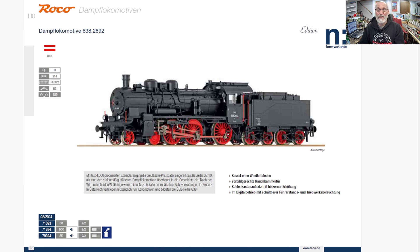Because Roco is an Austrian company, they start with the Austrian. Here we have a 638, a P8 as it's also known. As we're looking at the catalog, across from me are the usual symbols: EP is the era — so this is Era 3 — the couplings, the processor it has, minimum radius you should run this on — R2 — and the lighting it comes with.